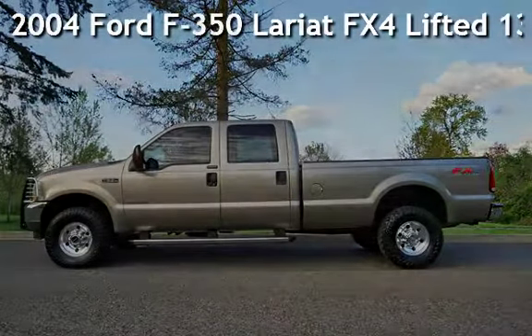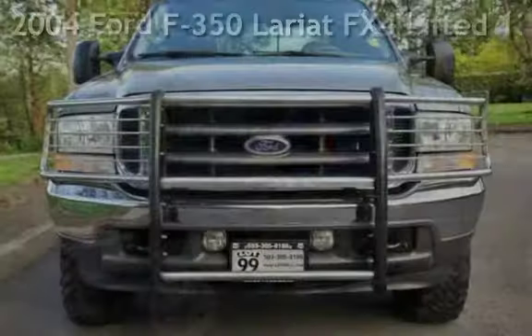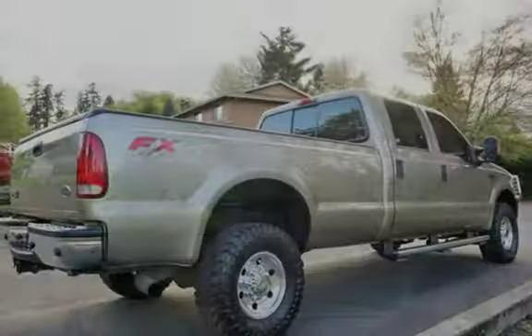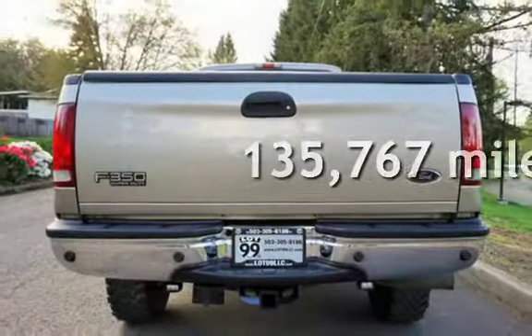Check out this pre-owned 2004 Ford F-350 Lariat. This four-door truck has an eight-cylinder, 6.0-liter V8 engine, with four-wheel drive and an automatic transmission. This Ford has less than 136,000 miles on the odometer.